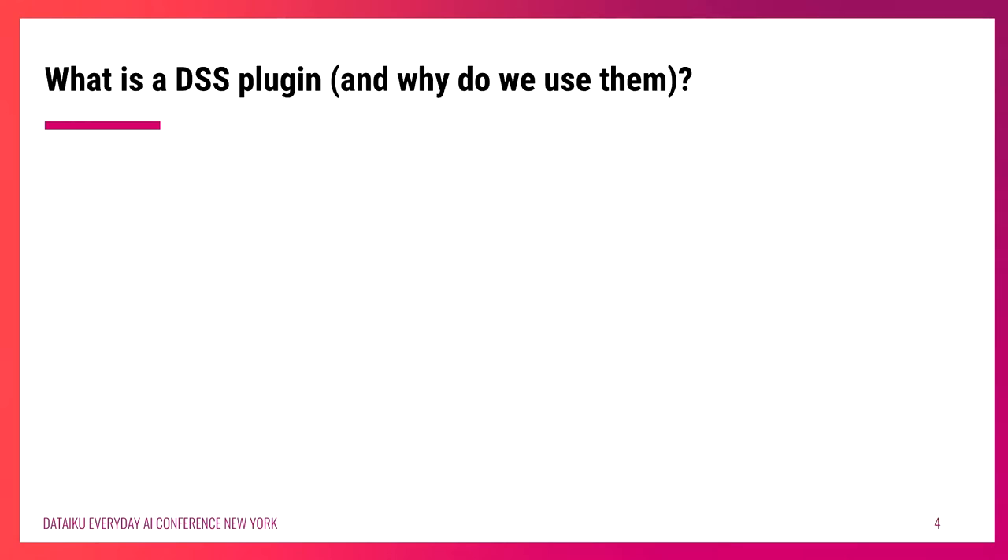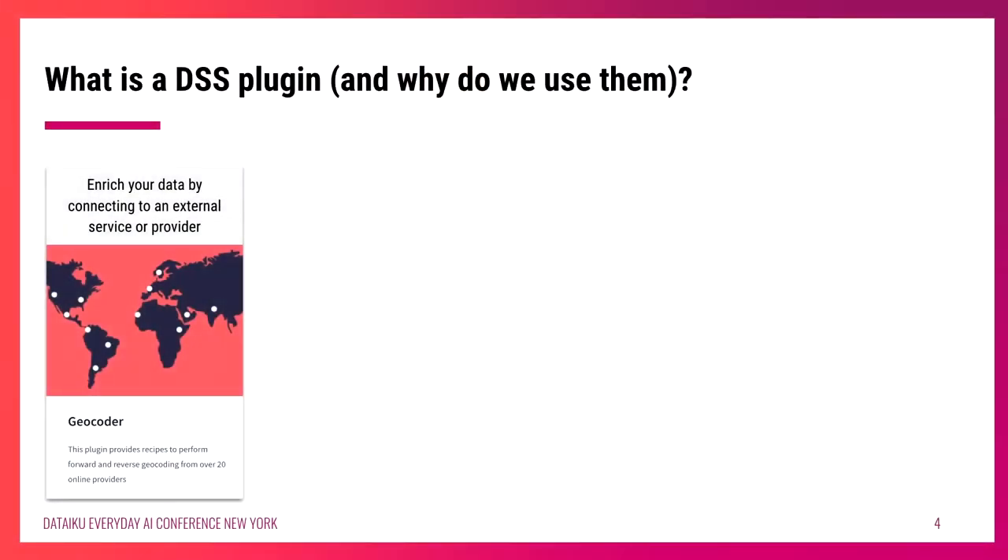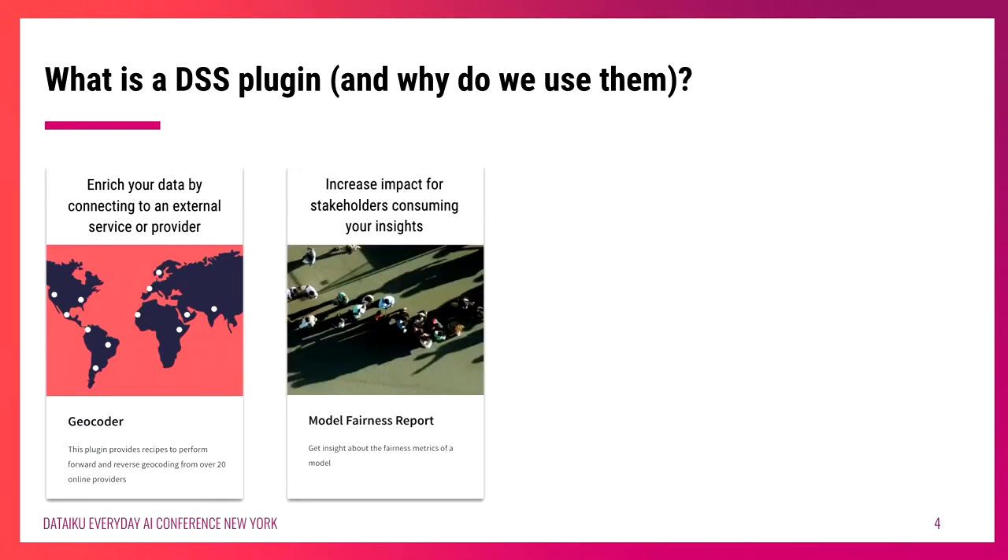What is a DSS plugin and why might we use them? Dataiku plugins are essentially an extension for any functionality you can do in the platform. This could look like enriching your data by connecting to an external service or provider — for example, connecting to a maps provider like Google Maps API to take coordinates in a dataset and geocode or reverse geocode them. This could also look like increasing the impact for stakeholders consuming your insights — using the model fairness report plugin to add explainability to your output.